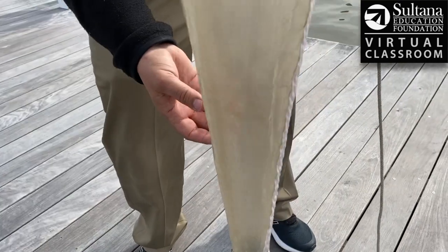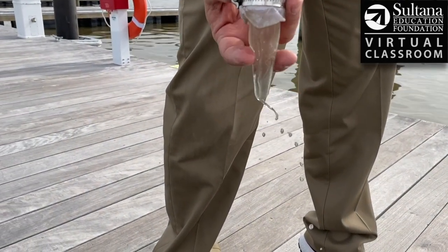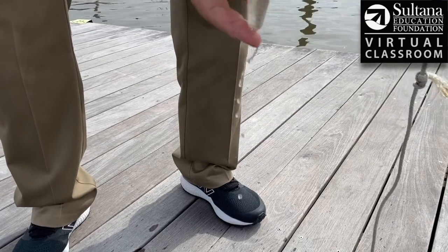Okay, so we've pulled the net. I'm going to try to get this tube out from the bottom without spilling it, and hopefully we'll have some little planktonic creatures in there. Oh, I can see that we do!